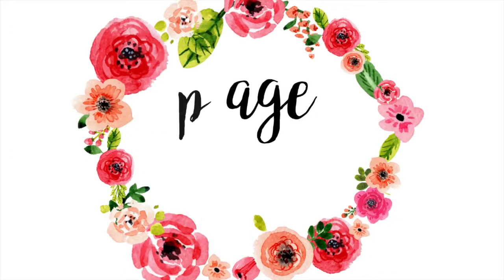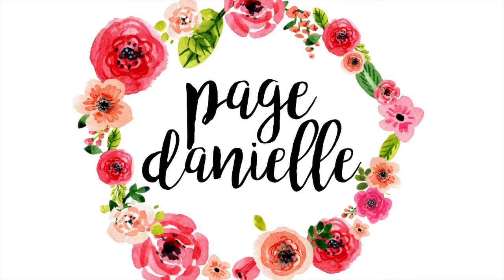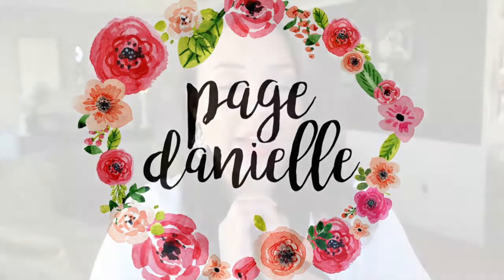Hey y'all, welcome back to my channel. Today I'm going to be sharing with you my favorite cleaning products. I get a lot of questions about some of the things I use in my cleaning videos because I don't really specify what they are, and unless you see the label you don't really know. So I thought I would go over everything I use — from washing my dishes to washing my clothes to cleaning our house.